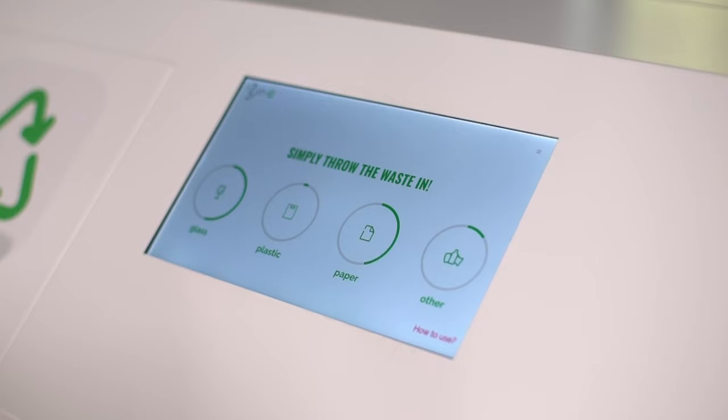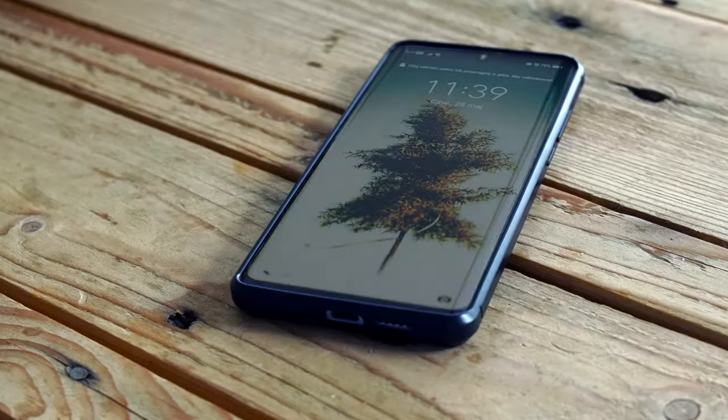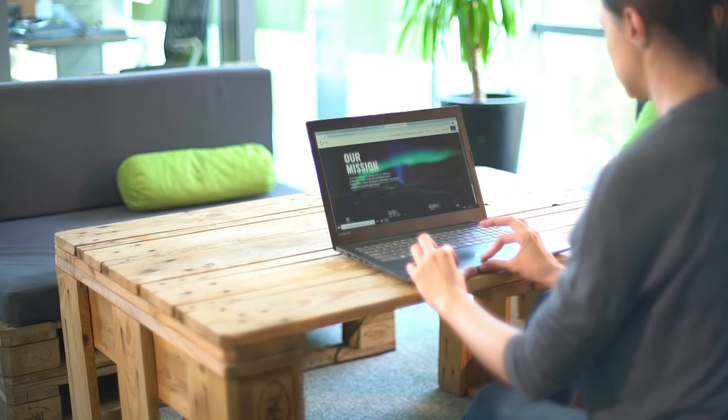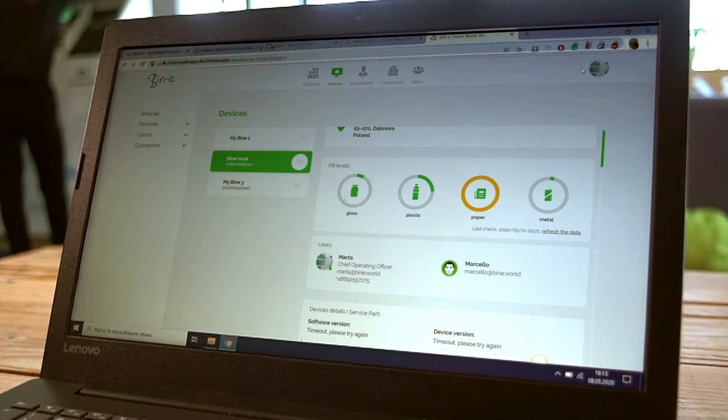Application. Are you seeking an integrated system to control your waste management policy? At Beanie, we offer you an app that lets you control the device remotely, straight from your phone or tablet. It provides access to real-time data, including technical diagnostics.